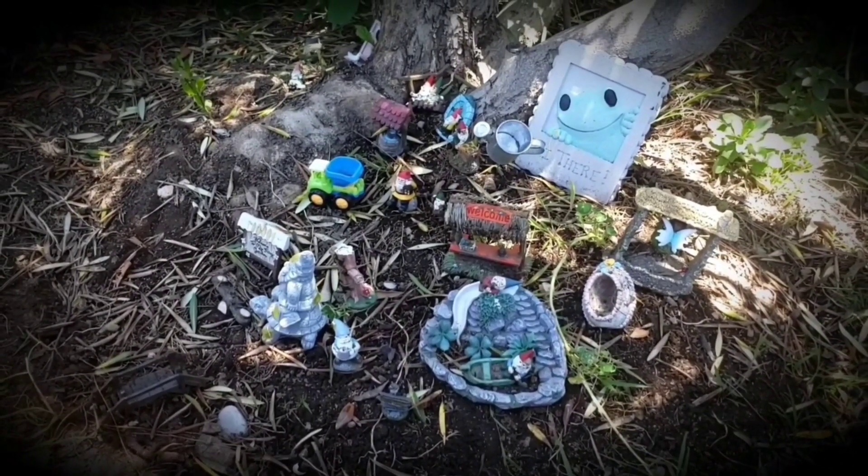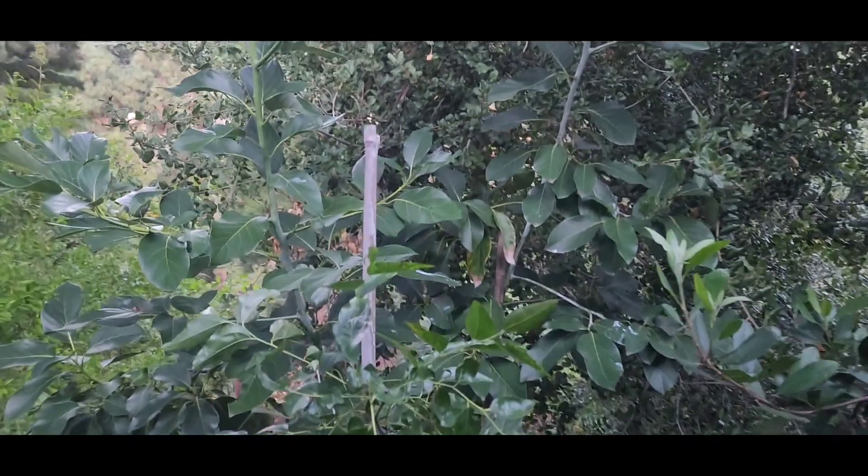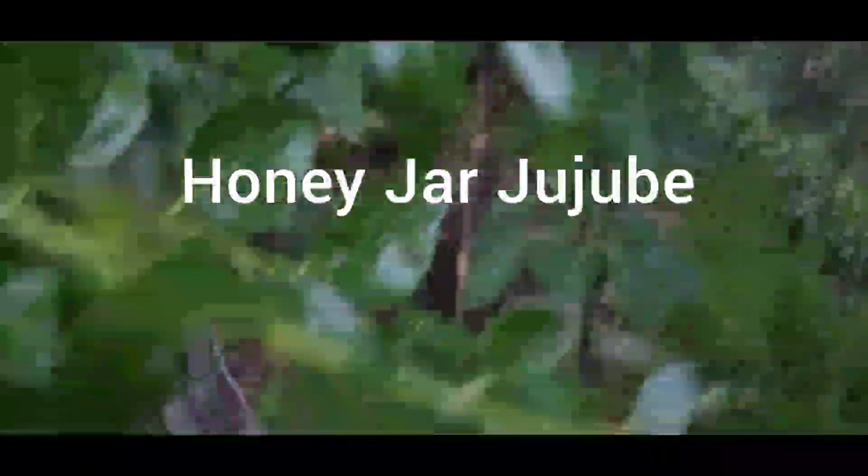Welcome to Johnny's World. Welcome back to Johnny's World today. I'm going to be taste testing a Honey Jar jujube.